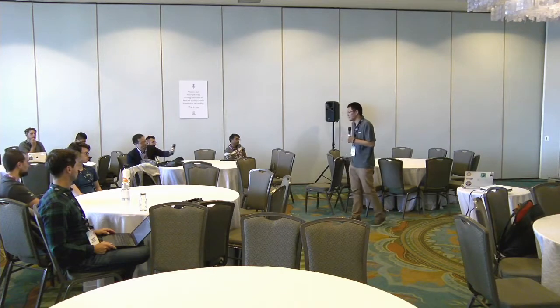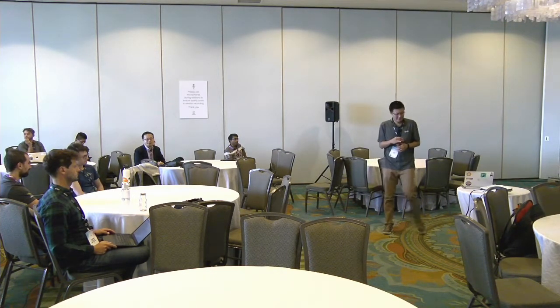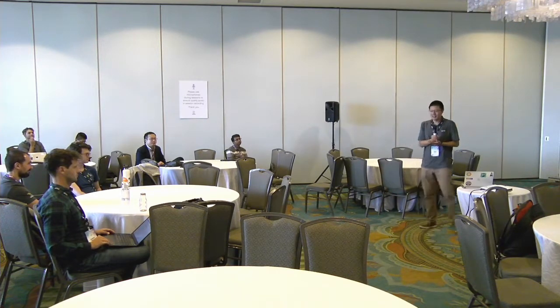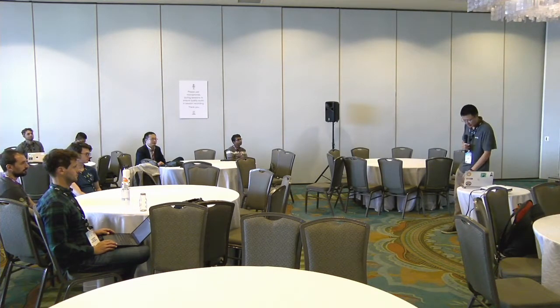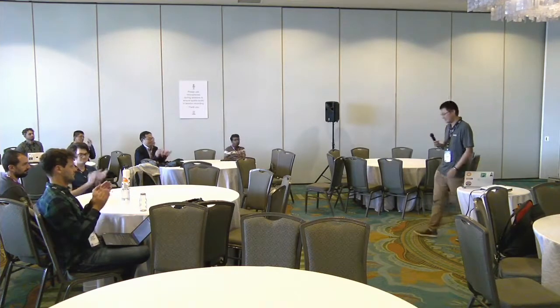Thank you. That concludes the presentation — thank you all very much.